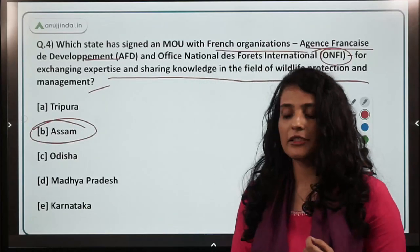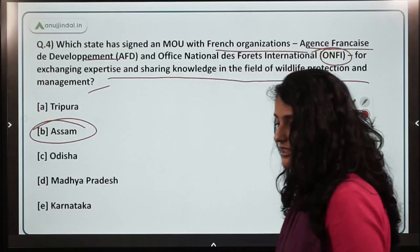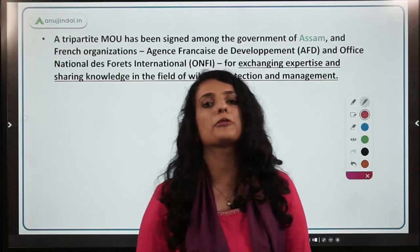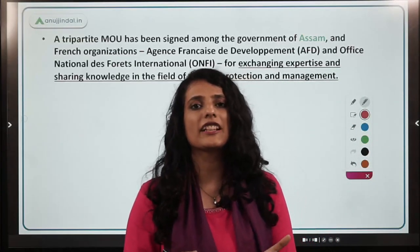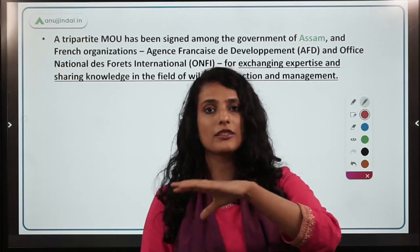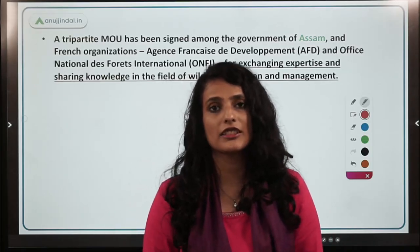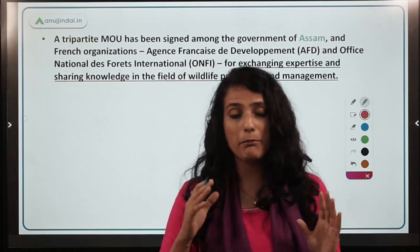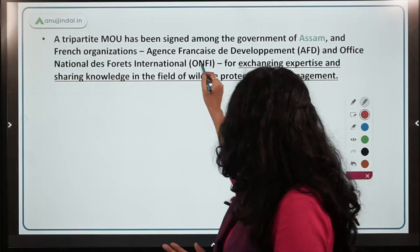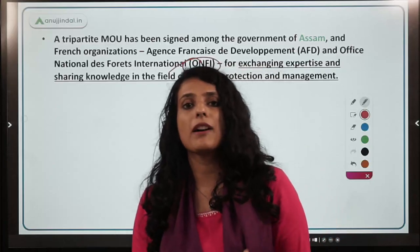The AFD partnership created more than 21,000 hectares of plantation in Assam. New nurseries were developed and local communities gained skills in forest resource utilization and preservation. Now, with a third organization ONFI also involved, it has become a tripartite MOU.